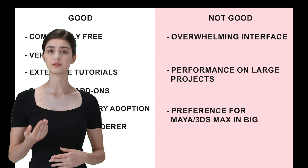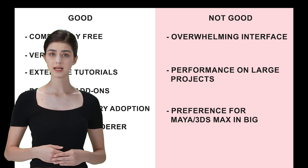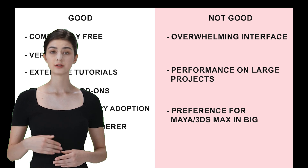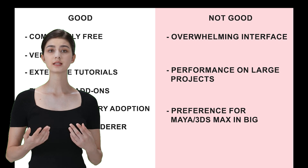The interface can be a bit overwhelming at first — there's just so much packed into it. And on really big projects, it might slow down a bit. Also, while Blender's growing in popularity, some bigger studios still prefer Maya or 3ds Max.